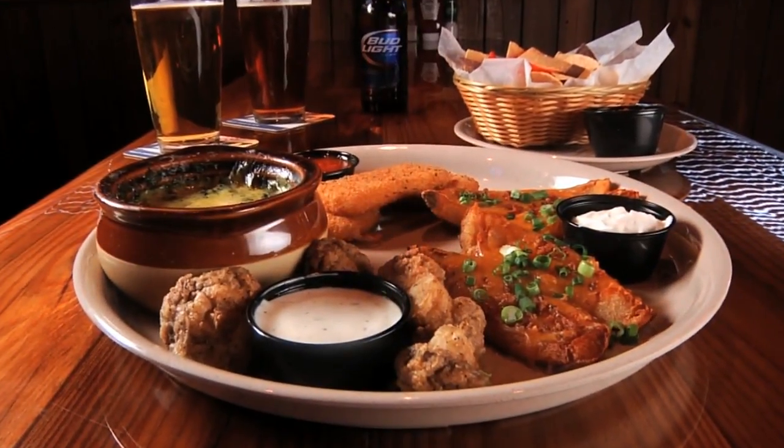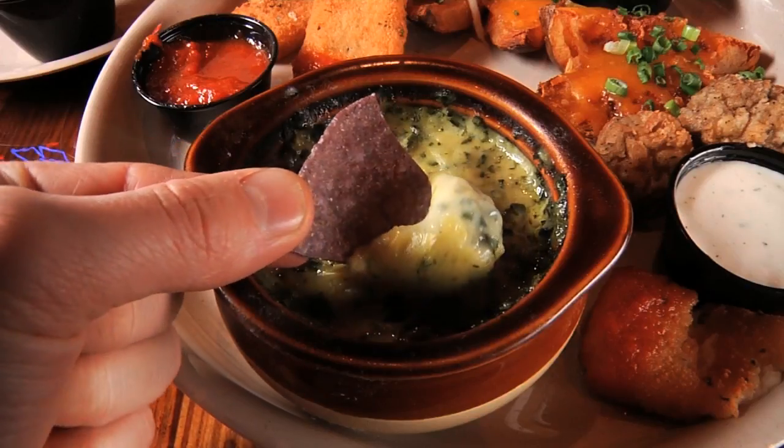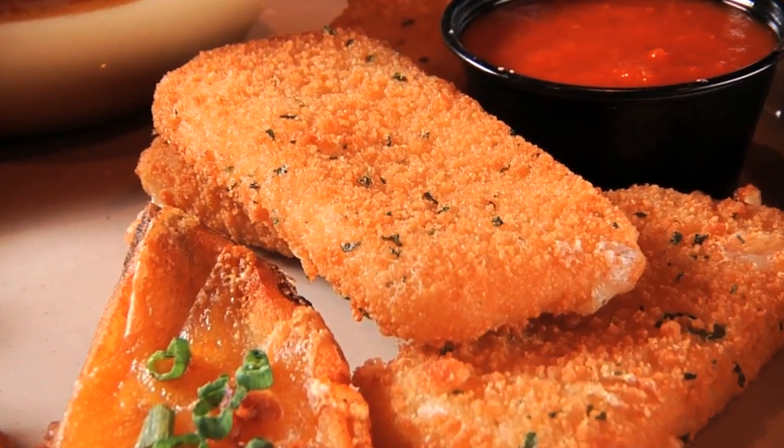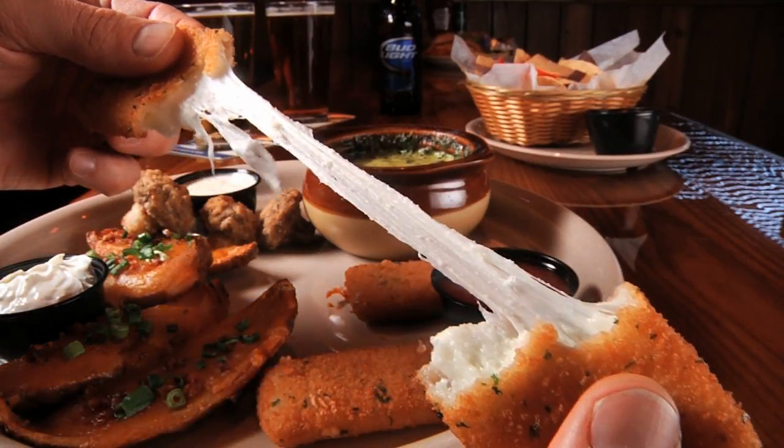But if you're still craving some more, consider the Ale House combo boasting loaded potato skins, a crock of spinach dip, and crispy mozzarella sticks that define the word cheesy. It's gooey — you can break it in half and literally pull it almost across the table.